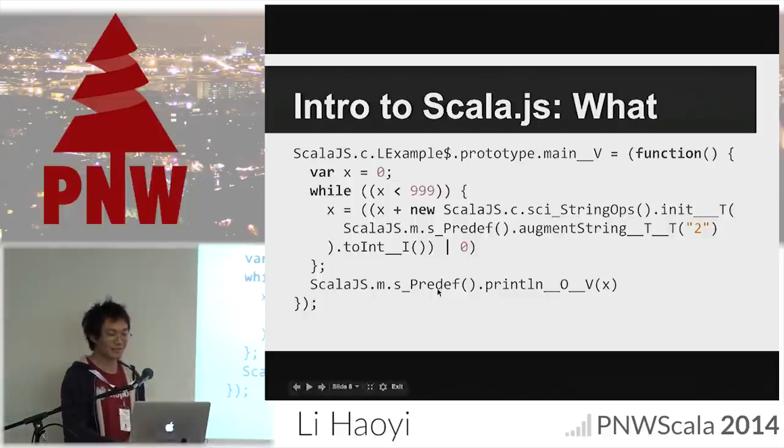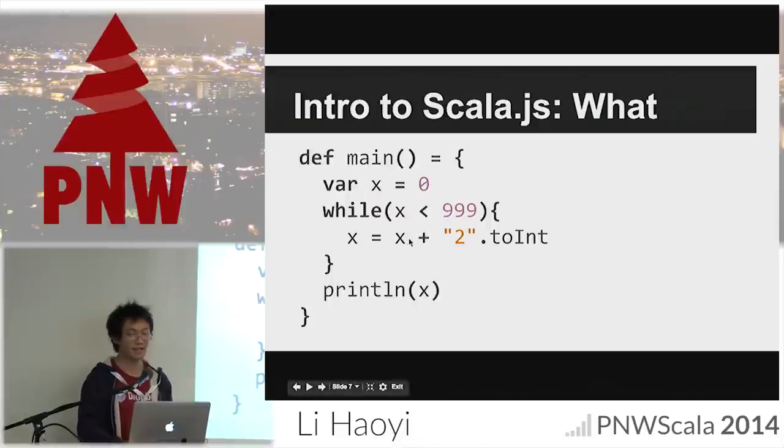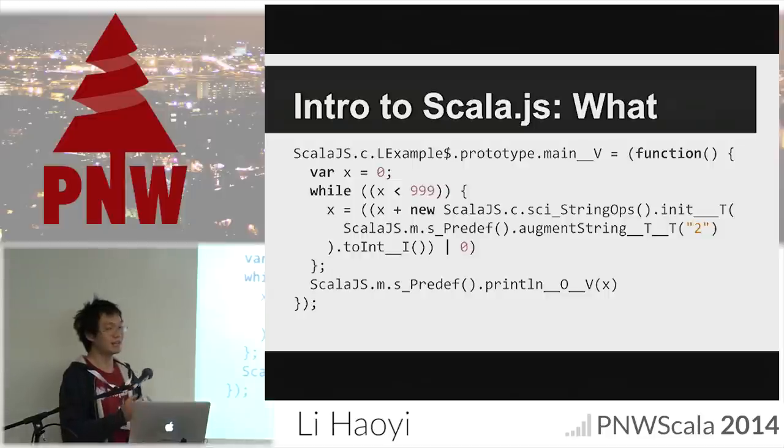Other things of note: all the methods you import are now fully qualified, so println has become PreDef.println. Method names are mangled with the types they take and return — println takes an Object and returns void, main returns void. This makes Java-style overloading work. Also, what was previously Scala integer addition has become JavaScript numeric addition modulo zero — a trick to make JavaScript's double-precision floating point addition behave identically to Scala's 32-bit integer addition while maintaining performance.